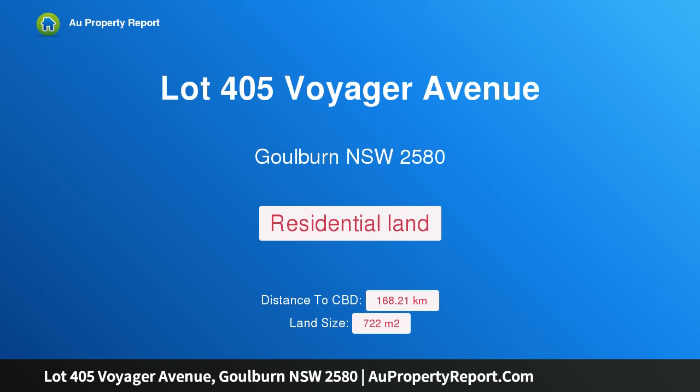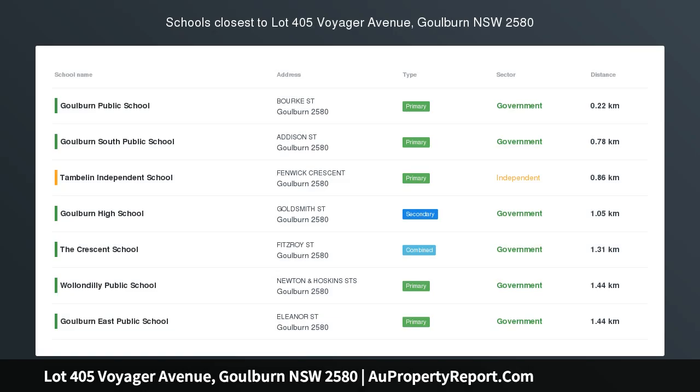Hi, I am glad to introduce property lot 405 Voyager Avenue, Goulburn, New South Wales, 2580 — the pick of the bunch, located in the Tillage Estate, just off Mary's Mount Road. A perfect location to build your dream home or investment.